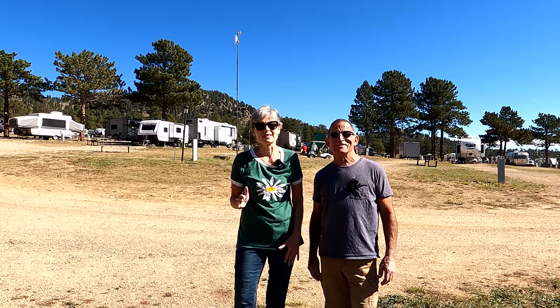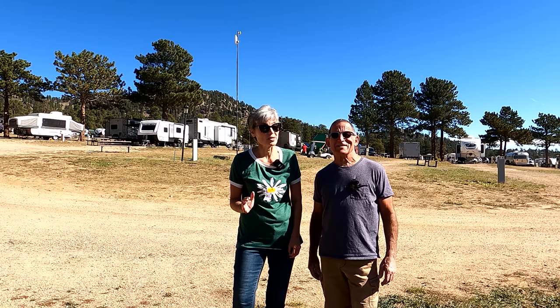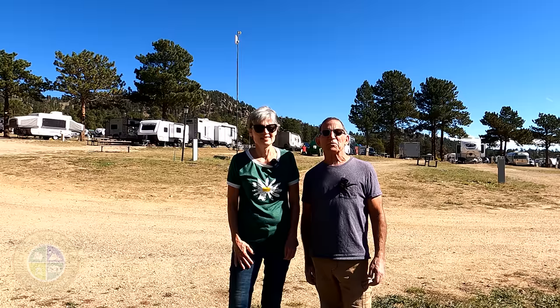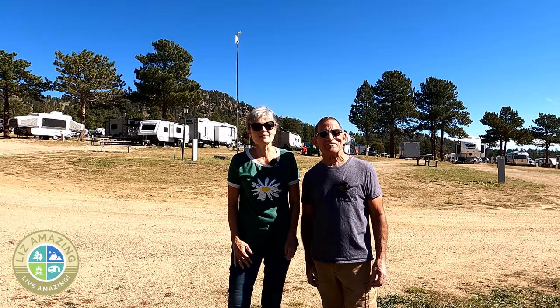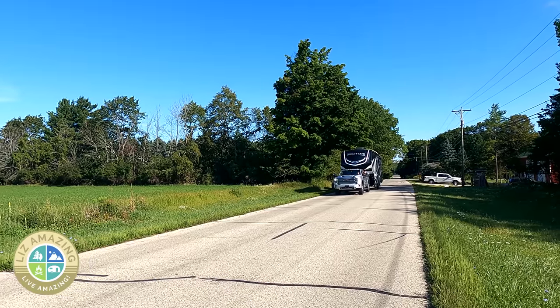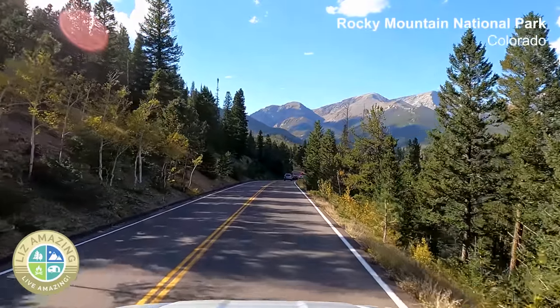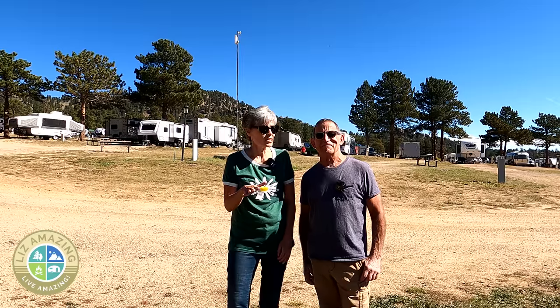We were surprised by our campground at the edge of Rocky Mountain National Park — find out why. Welcome to the channel, I'm Paul and I'm Liz, and we are full-time RVers. We've been on the road almost four years, but this is the first time that we have camped near Rocky Mountain National Park — first time ever.